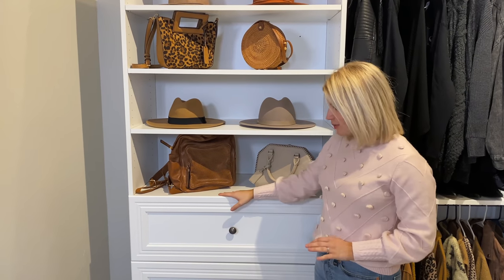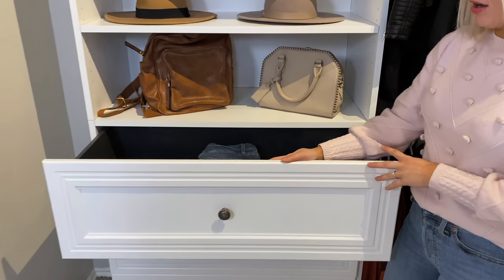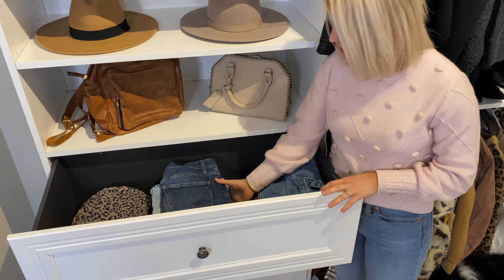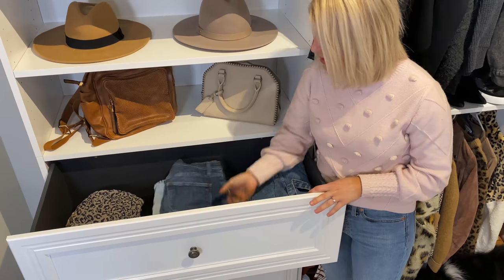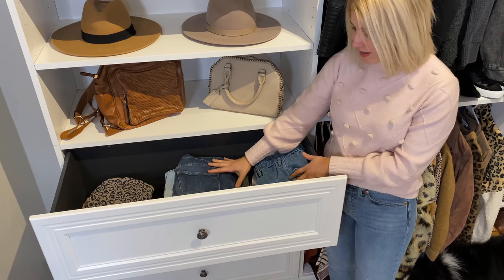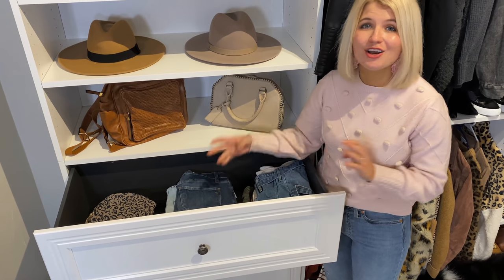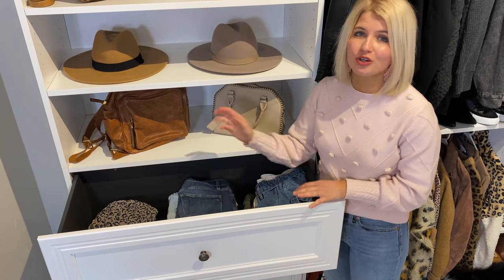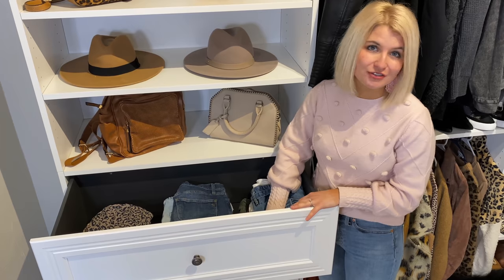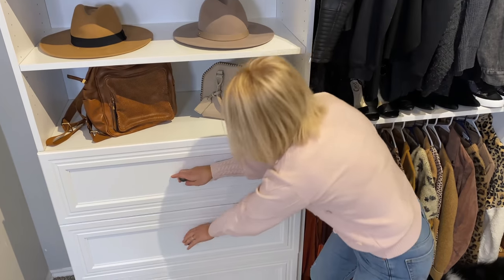One of my favorite parts of this section are these drawers — they are amazing and so incredibly deep. This is like seven pairs of shorts deep in here and I still have tons of room at the top. I had these denim shorts in another drawer in my dresser and they were always crunched up, super wrinkled, and I couldn't even open that drawer it was so full. Now I have a much more functional space for them.